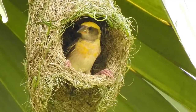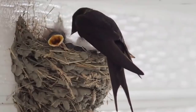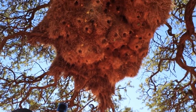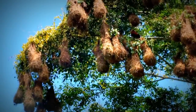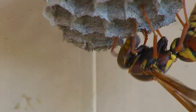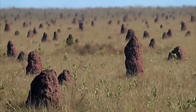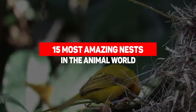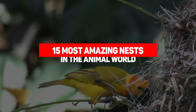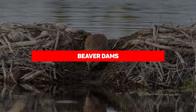Everybody needs a place to call home, even animals. Since most animals can't buy or rent or have any concept of money, they have to build — and build they do. Some of the structures they come up with are pretty amazing, from nests that naturally clean waters to mounds perfectly aligned with the poles. Here are the 15 most amazing nests in the animal kingdom.